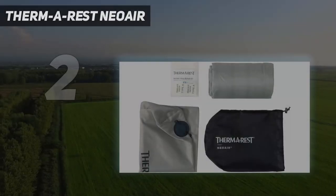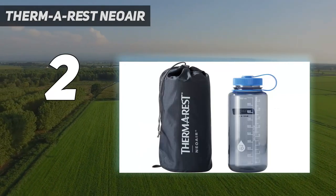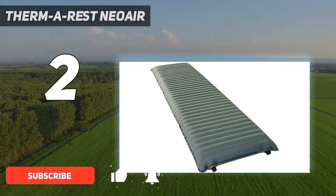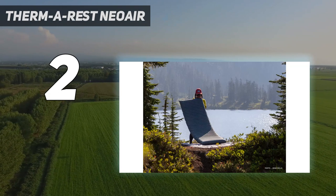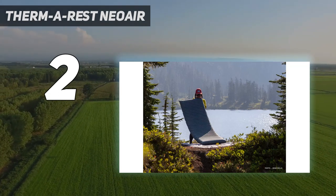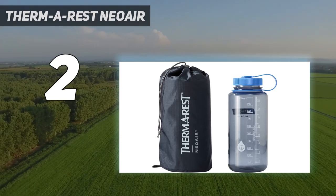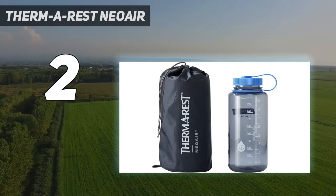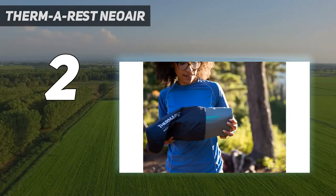Number 2 on my list: Thermarest Neo Air. For dedicated car camping, we are delighted by the plush luxury of a foam mattress. However, they have limitations, and if you are short on space, spend a lot of time backpacking, or only have a budget for one mattress, the Thermarest Neo Air Topo Luxe might be for you. It inflates to four inches high and provides a warm and comfortable night's sleep. It also packs down to about the size of a large water bottle and weighs only a bit over two pounds, meaning you can justify carrying it into the backcountry. This could easily be the most comfortable backpacking mattress you have ever slept on while also making a decent car camping mat.